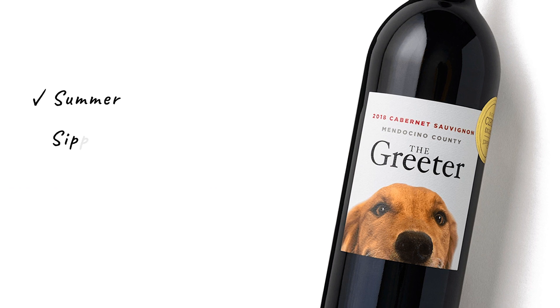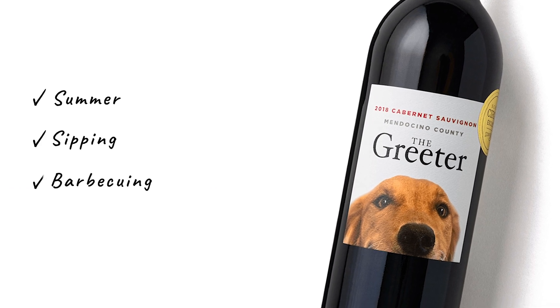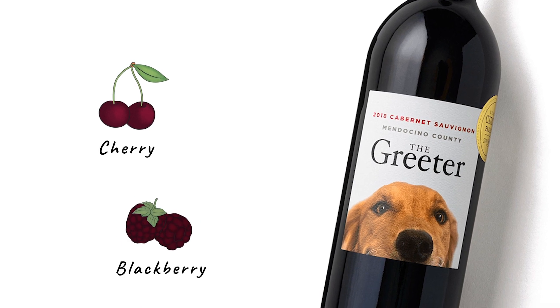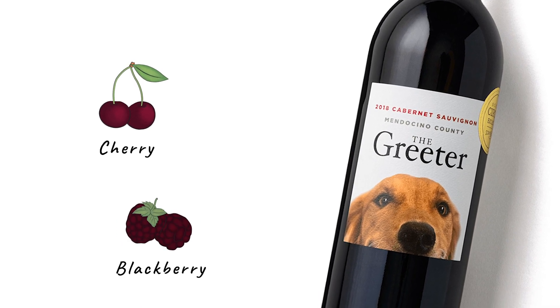This wine is from a vineyard that was planted about 20 years ago and has been farmed organically since its inception. It is perfect for summer, perfect for sipping, perfect for barbecue, and perfect for hanging out in your living room or back patio. This is just a likable, lovely, friendly wine — just like Pip — red fruit, black fruit, gulpable. The Greeter Cabernet.